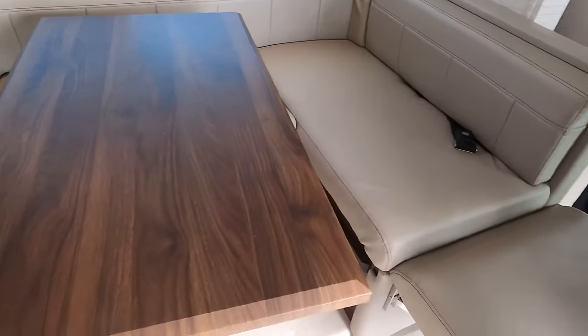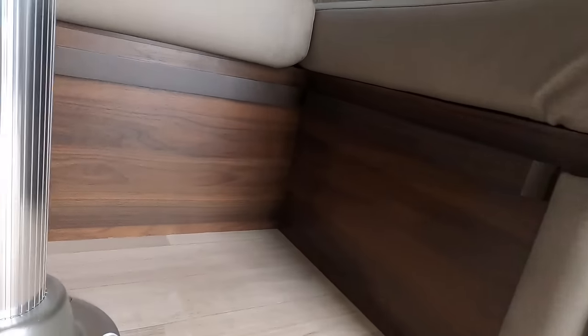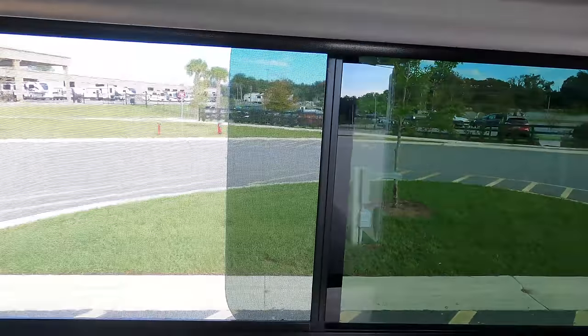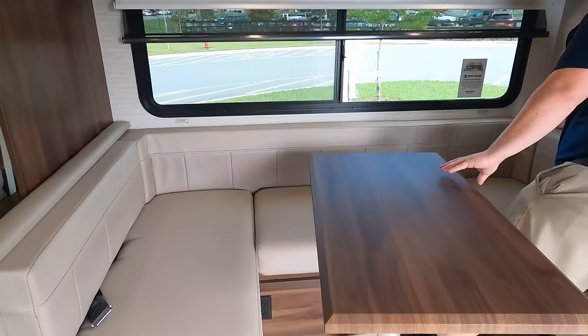There's a little mechanism underneath to angle the table up, and an electrical outlet under there too. Nice euro-style cabinets — I love the white. And look at these big windows with daytime and privacy shades. I really love this dinette — it even has seat belts.